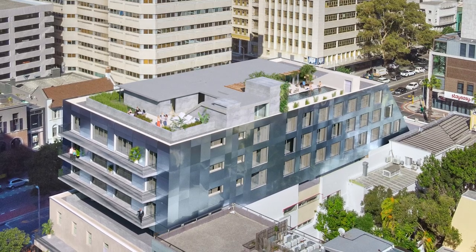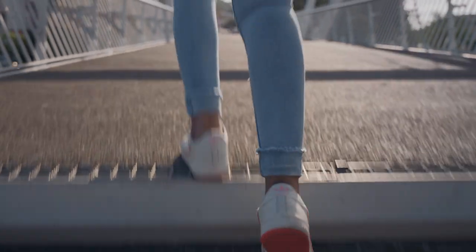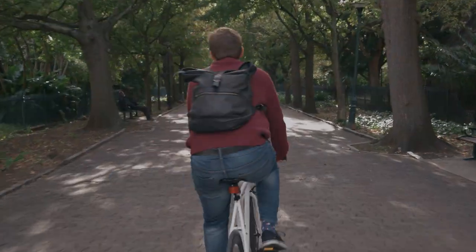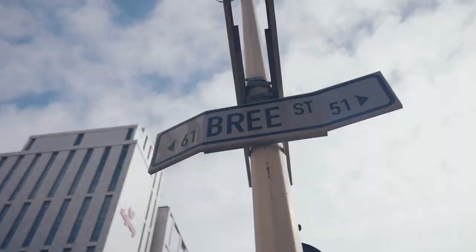The apartments are going to be beautiful, with Cape Town and everything it has to offer on its doorstep. We're seeing massive changes in Bree Street — it's exciting, actually. Art galleries, restaurants, coffee shops. The variety is amazing.